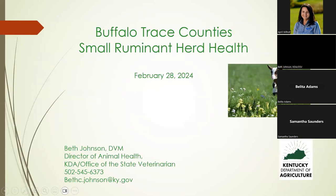This webinar will cover preventative herd health, concentrating on parasites since that's the major issue affecting our small ruminants. We'll also talk about minerals — specifically copper and selenium — because deficiencies in those will make your parasite problem much worse.